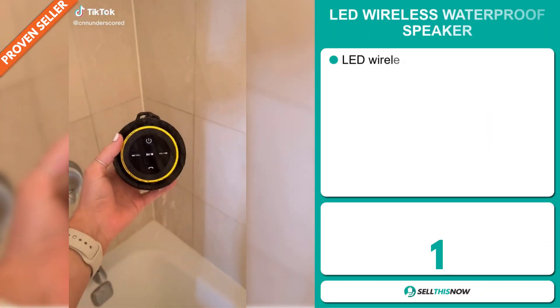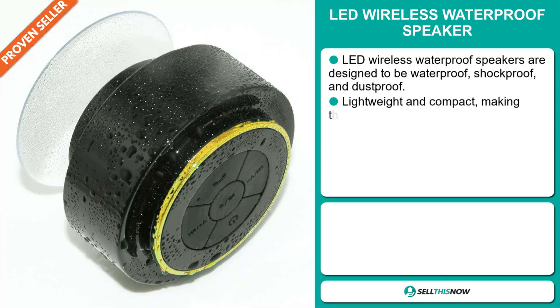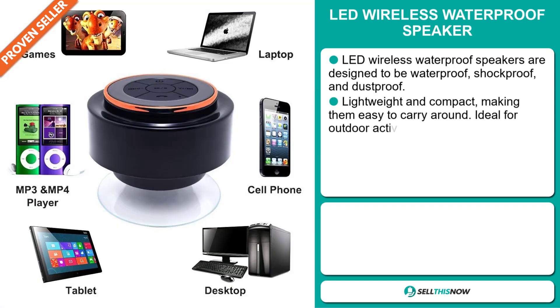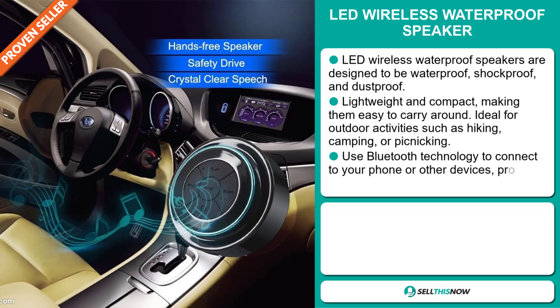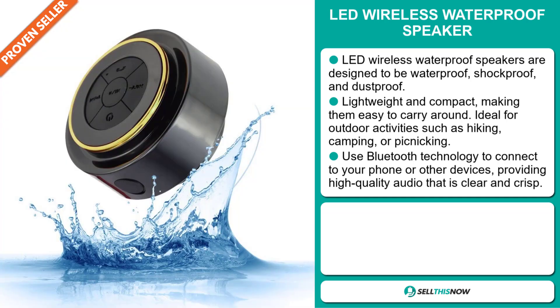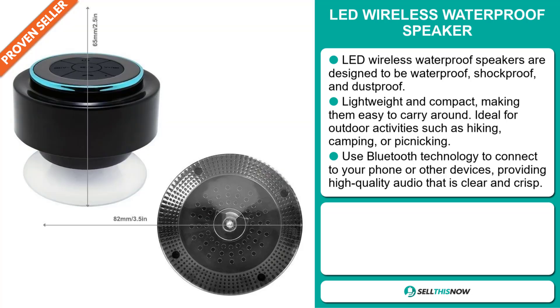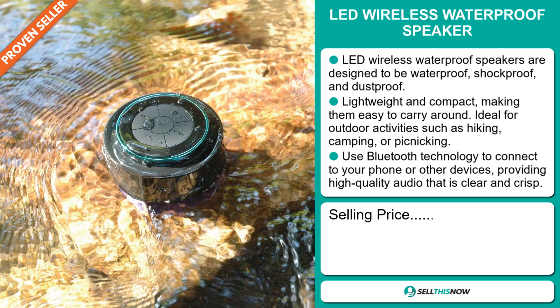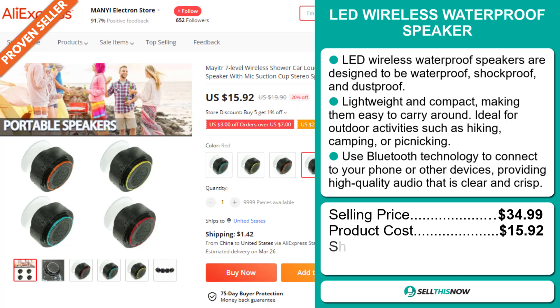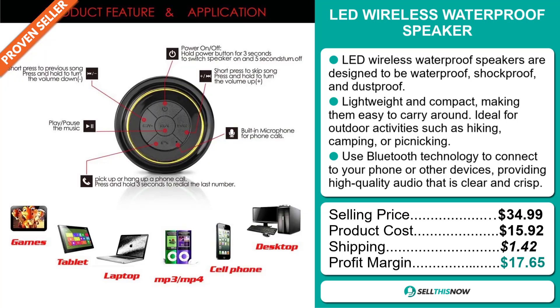An LED Wireless Waterproof Speaker. This LED Wireless Waterproof Speaker is designed to be waterproof, shockproof and dustproof. It's lightweight and compact, making them easy to carry around, ideal for outdoor activities such as hiking, camping or picnicking. It uses Bluetooth technology to connect to your phone or other devices, providing high-quality audio that is clear and crisp. Its selling price is $34.99, a product cost of $15.92, a shipping cost of $1.42, with a profit margin of $17.65. Sell this now!